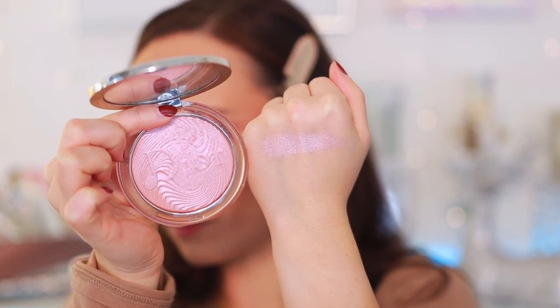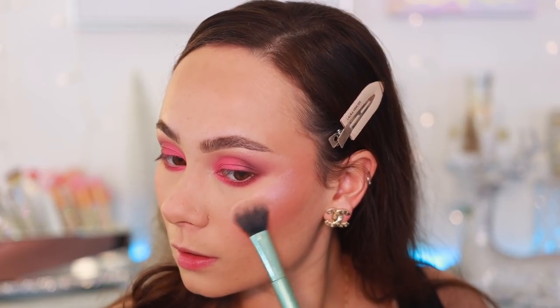Moving on to highlights — again, I'm including a limited edition one you can no longer get, but I'd be a liar if I didn't. This is from Dior, from their holiday collection about two years ago — the Nude Luminizer Glow Vibes in Rosy Vibes. It's a pink highlight. Dior consistently has my favorite highlighter formula on the market. It's a pinky blush highlight — the way it bleeds out is pink blush perfection. It's my favorite.